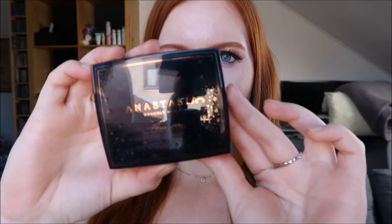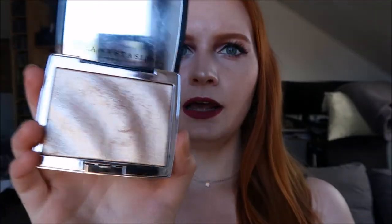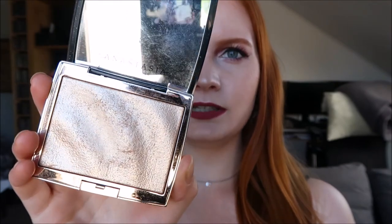I'm going to end this video with my absolute favorite product of the past few months — the Anastasia Amrezy Highlight. It's absolutely gorgeous. I love the formula, it applies really well to the cheeks, it's just so buttery and nice. I've used it pretty much every day since I got it and have even considered purchasing a backup. But if you're looking for any highlighter, just buy the Amrezy one — it's definitely worth it.